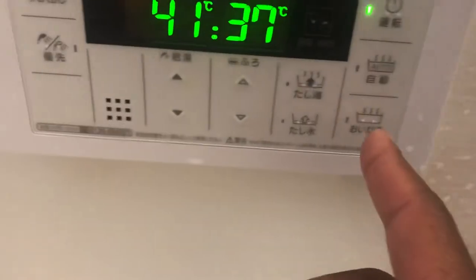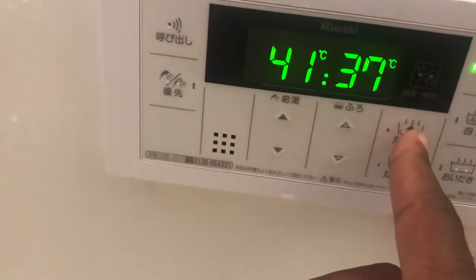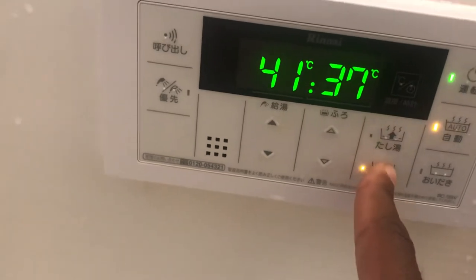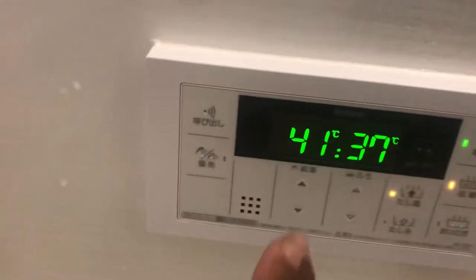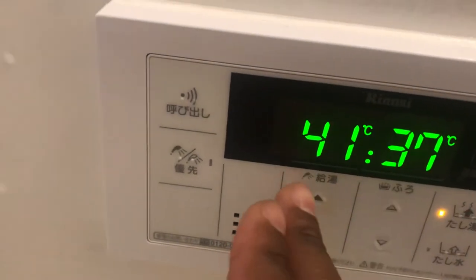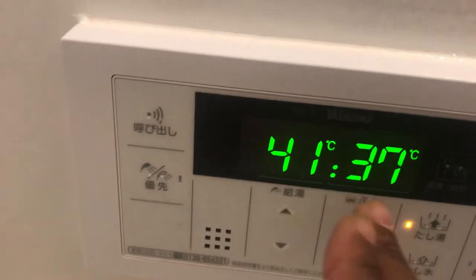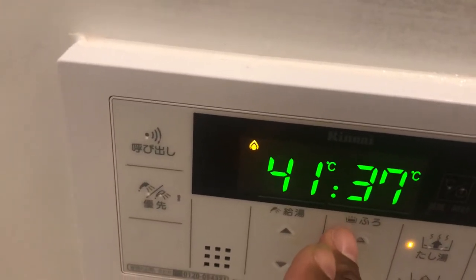You can use one of these buttons to adjust the volume of the water in the bath. Mine here has a separate temperature setting for showers — see the shower icon — this is the temperature, 37 degrees, for the bath.